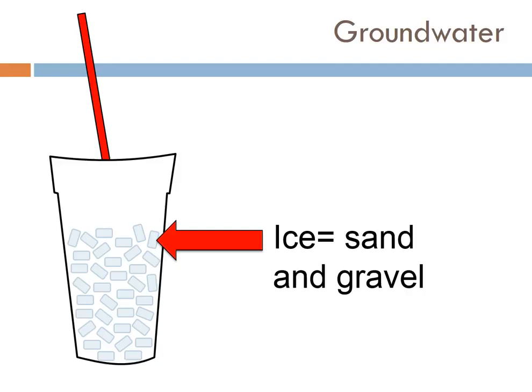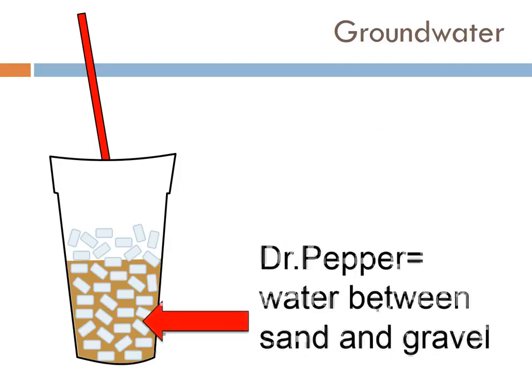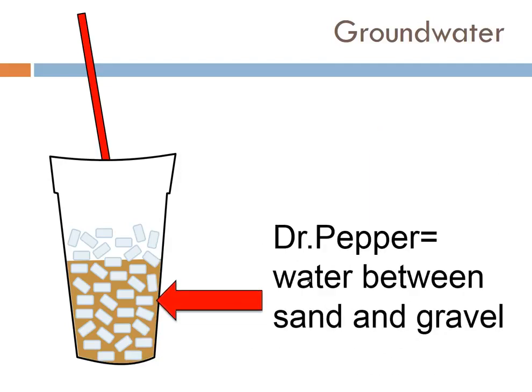Once you've got your ice in there, what do they put in next? They put in your Dr. Pepper. Except the Dr. Pepper doesn't just sit on top of all the ice, and it doesn't go to the very bottom and move all the ice out of the way. The Dr. Pepper goes into the nooks and crevices in between those ice cubes. And that's how it works in groundwater too. So the Dr. Pepper is like the water that's stored between the grains of sand and gravel underground. This is where your groundwater is.